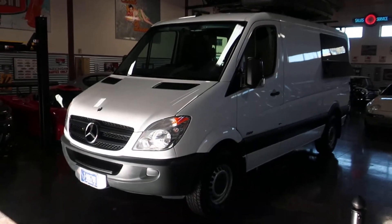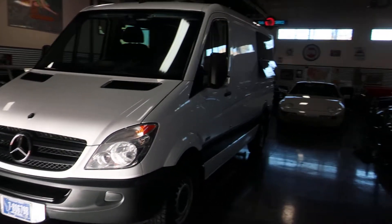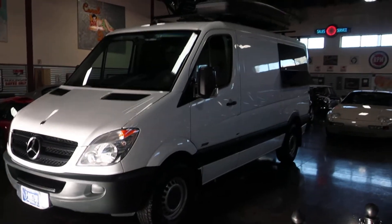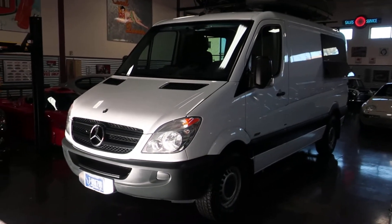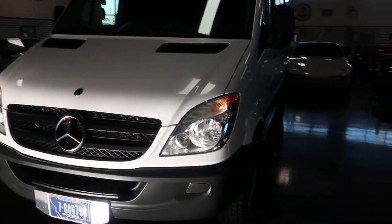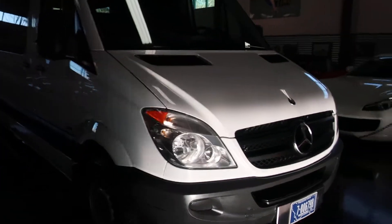Hello, this is Shep here at Sun Valley Auto Club, and in front of us is a 2013 Mercedes Sprinter. This started out life as a cargo van — it's been converted, and that's the purpose of the video: to show you what's been done to it. For a power plant it does have the turbocharged V6 diesel, automatic transmission, and just over 64,000 miles on the odometer.